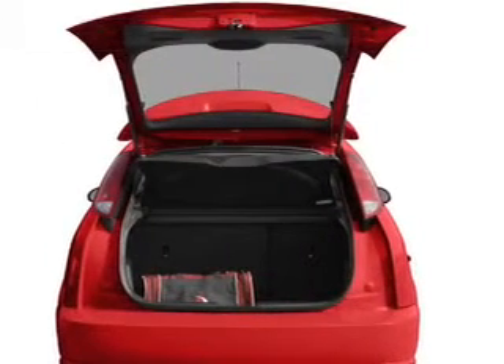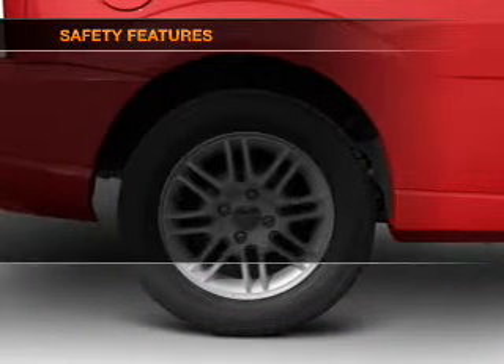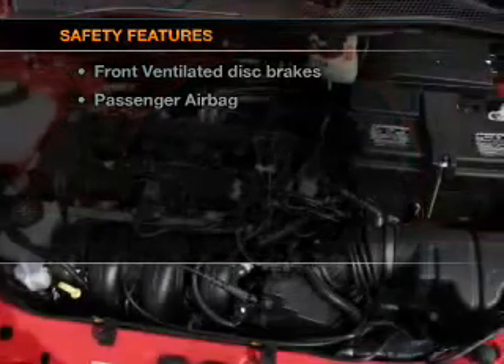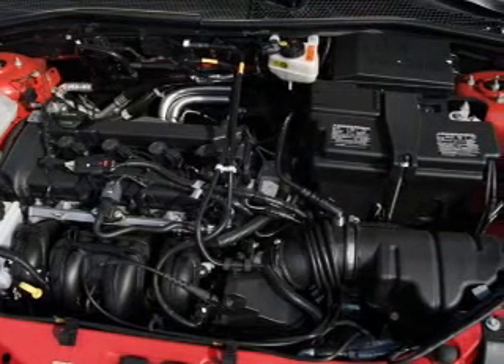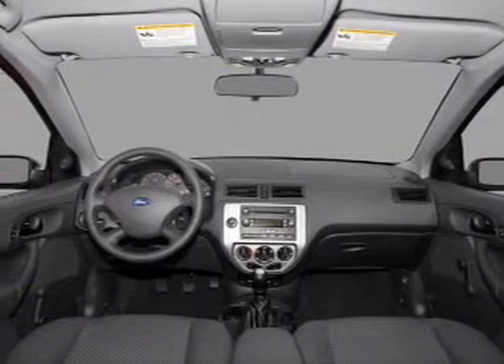Power steering and AM/FM stereo with CD player. If safety is a high priority, rest assured knowing that top safety components are included: front ventilated disc brakes and a passenger airbag. Call today to schedule a test drive.